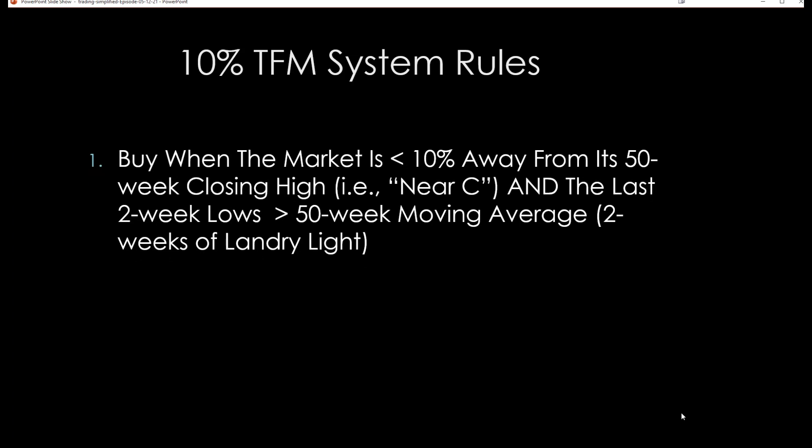Let me show you the rules real quick for the 10% TFM system. TFM stands for Trend Following Moron. A lot of times I'll develop a system — not so much to trade it mechanically — but to show, A, that simplified trend following can work, and B, to help me decide on where I should be, especially when it comes to market timing. The theory behind this system is if a market is going to go from A to B to C, it has to pass through B and near C on its way to C. Conversely, if the market is dropping and it's at all-time highs at C and is going to lose 50% of its value, it's going to lose 10% of its value first.